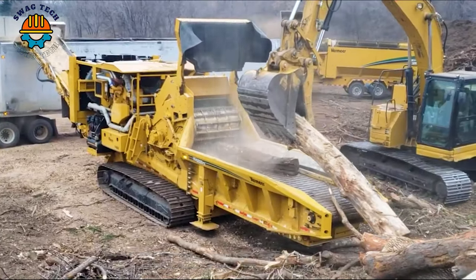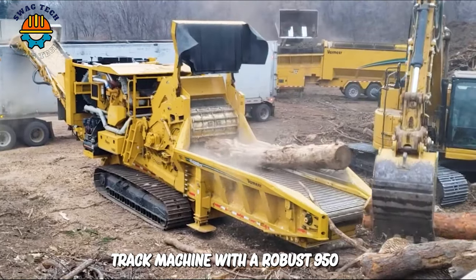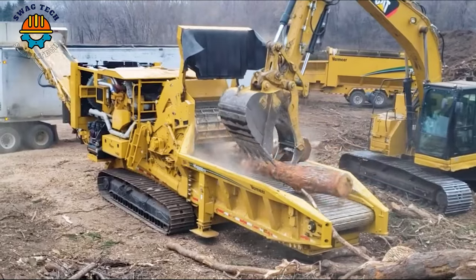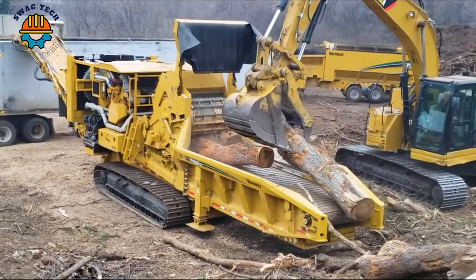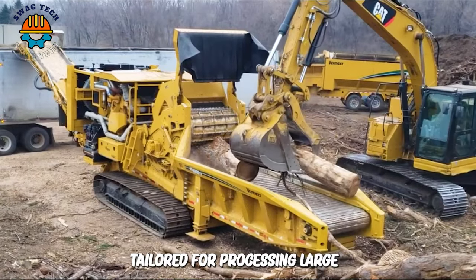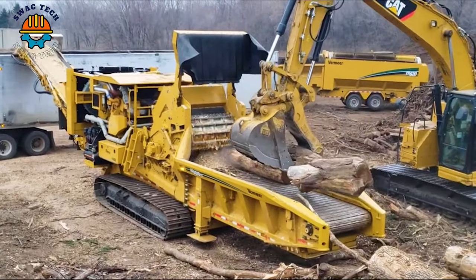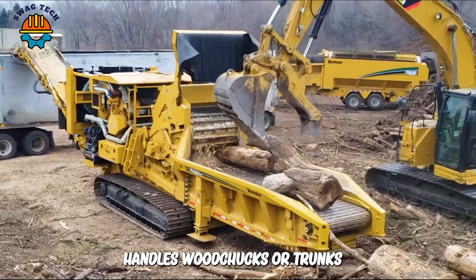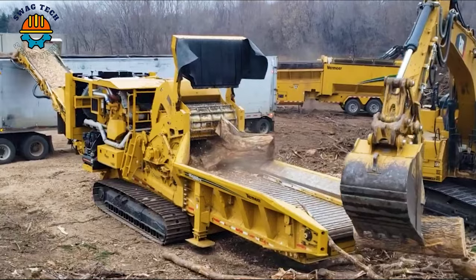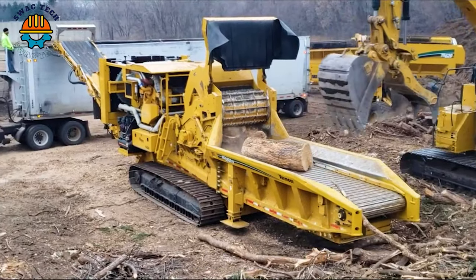The Texas series unveils the HG6800 horizontal grinder, a compact track machine with a robust 950 horsepower engine on a 92,000 pound frame. Tailored for processing large materials like logs and tree stumps, the adjustable feed roller up to 50 inches efficiently handles wood chunks or trunks. The intelligent feed system adapts cutting speed to engine speed, ensuring optimal performance across various materials.